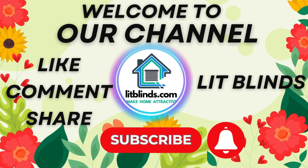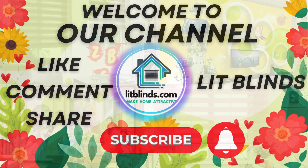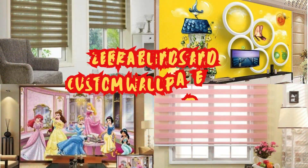Welcome to Lit Blinds Store YouTube Channel. Get 50% off and order online with free shipping. Zebra Blinds and Custom Wallpaper in a New Design.